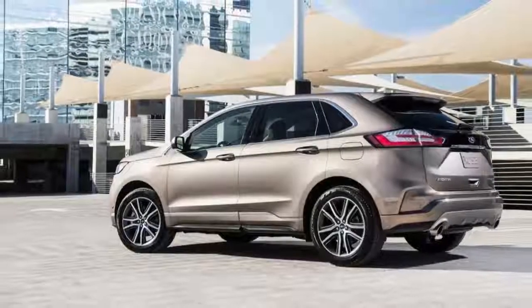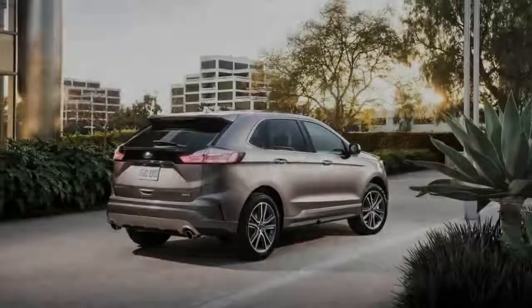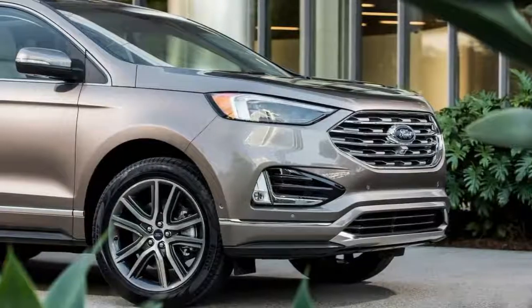Ford recently used the American International Auto Show to introduce the 2019 Edge, and now the company has revealed the Edge Titanium with a new Elite Package. Designed to appeal to wealthy consumers,